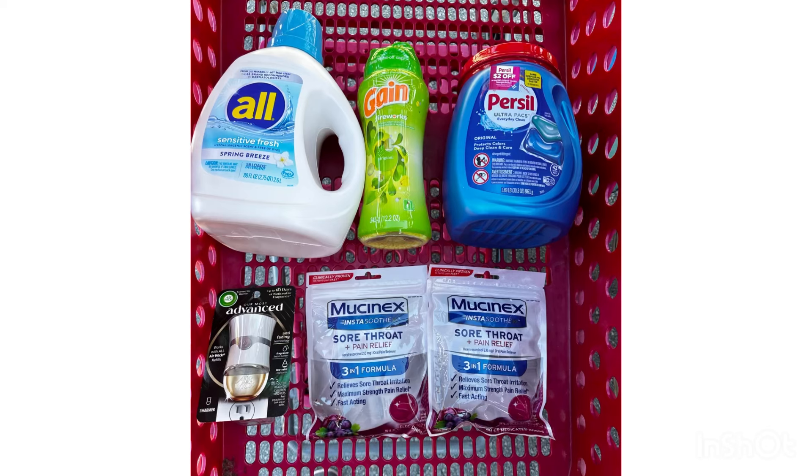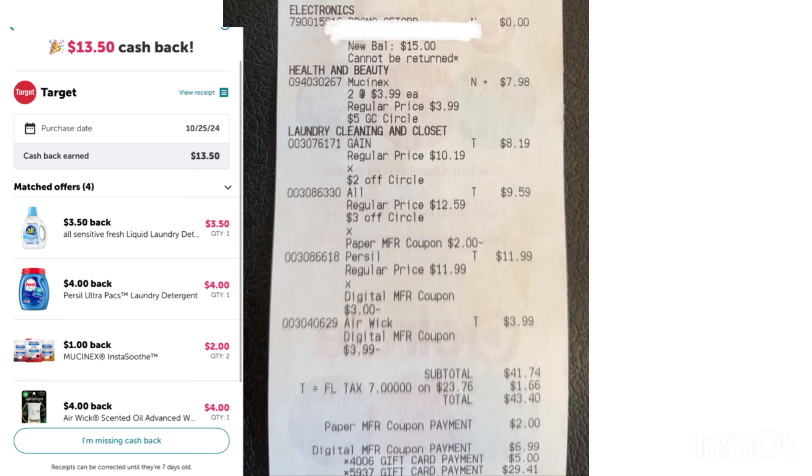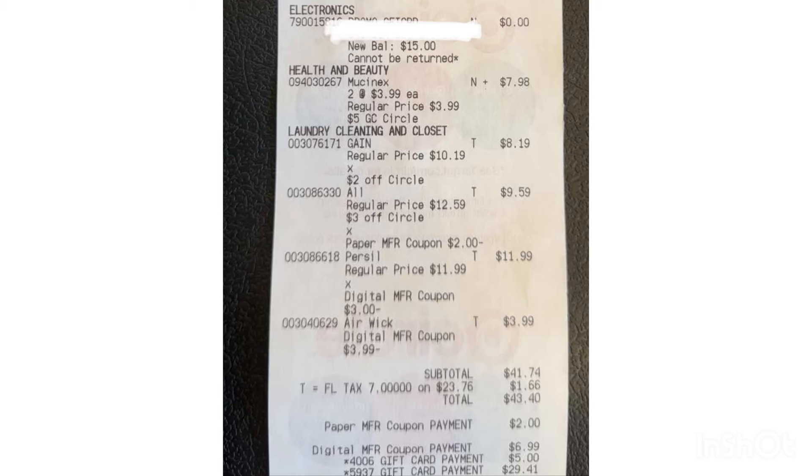So I'll receive a total of twenty eight dollars and fifty cents back, making all of this just four dollars and twenty four cents. Here's my first receipt — I received a fifteen dollar gift card. I used the two dollar Ibotta for the All and my six dollar and 99 cent digital coupon, plus some previous gift cards. For that transaction I paid thirty two dollars and 74 cents, then submitted on Ibotta and received thirteen dollars and fifty cents. I also hit my ten dollar bonus, so with the bonus I received a total of thirty eight dollars and fifty cents — making my transaction completely free and five dollars and 76 cents money maker!